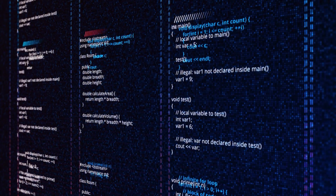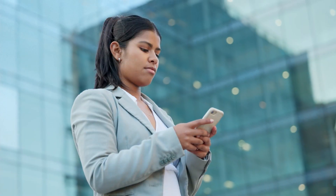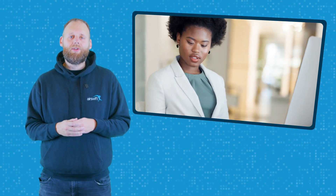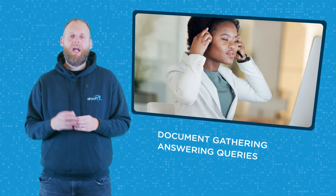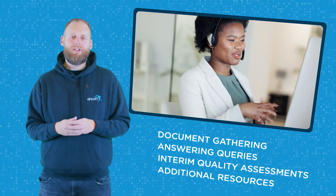Airswift has developed an innovative web-based solution for the management of mobilisation services. We provide personnel with a starter pack that outlines documents and actions required of them, and highlight a point of contact in the global mobility team. We then place follow-up calls to support personnel in document gathering, answering queries, and providing interim quality assessments on stability of available documentation and additional resources.